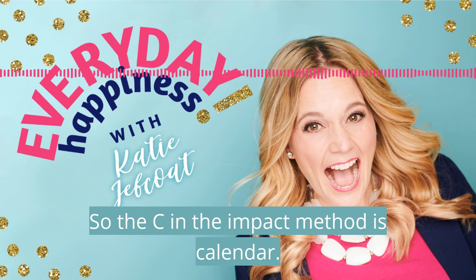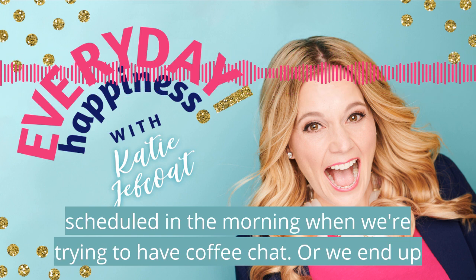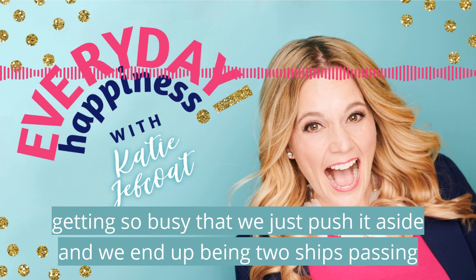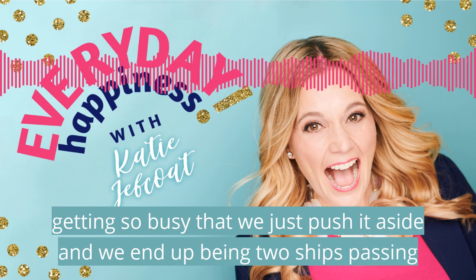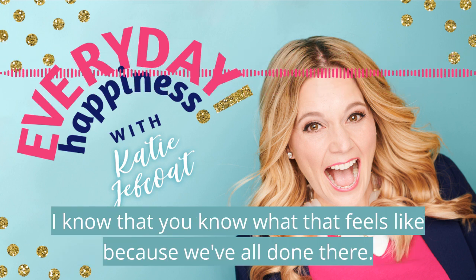The C in the IMPACT method is calendar. We need to time block this on our calendar so that calls don't get scheduled in the morning when we're trying to have our coffee chat, or we end up getting so busy that we just push it aside and end up being two ships passing in the night.